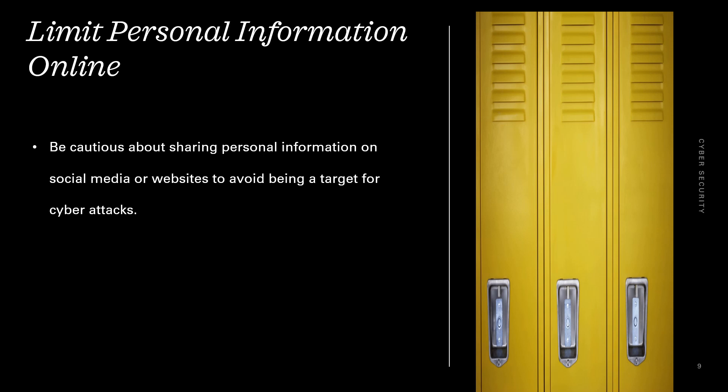Limit personal information online. Be cautious about sharing personal information on social media or websites to avoid being a target for cyber attacks.